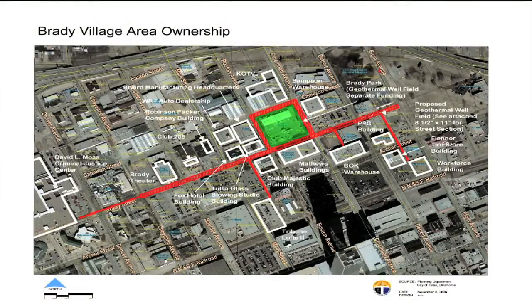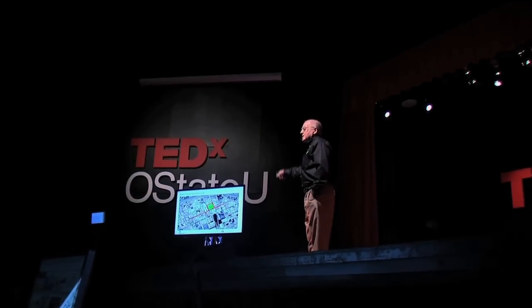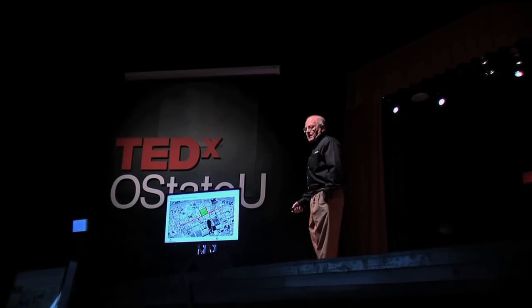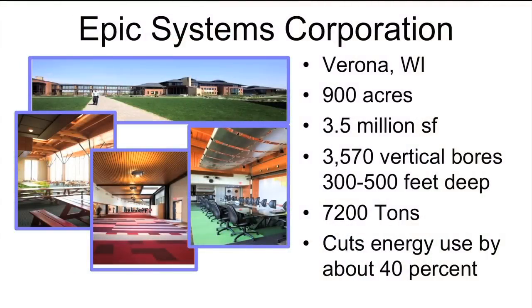Over in Tulsa, Oklahoma — the Brady District, downtown Tulsa — that square city block with the green inside is where George Kaiser started this project. That red line shows all the different buildings they want to hook up to a common ground heat exchanger. They had to form a utility authority because you can't share resources without governance. Then there's Epic Systems Corporation in Wisconsin: 900 acres, 3.5 million square feet, 3,570 boreholes at 300 to 500 feet deep, 7,200 tons — cuts energy use by 40%.